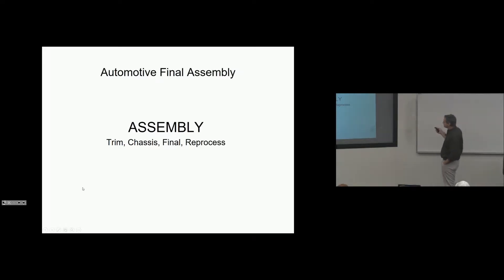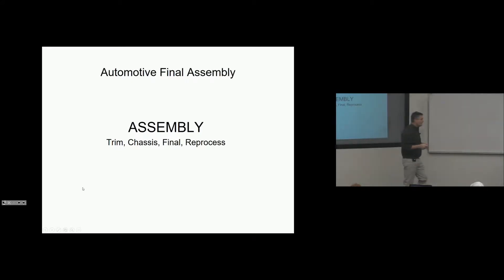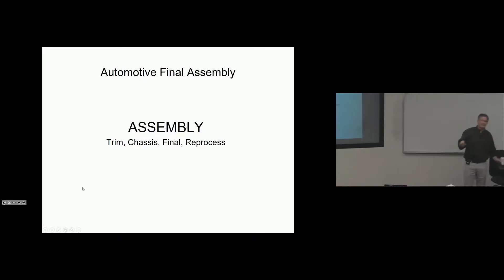Now we're to assembly. We call the plant final assembly, but we're talking about body, paint, and assembly total — the OEM at its final point where the car is built. In the assembly plant, we refer to assembly as something separate from body and paint, and we break assembly down into trim, chassis, final, and reprocess. There are four departments within assembly, each one complex and similar in size and responsibility to body or paint. So you essentially have four areas that are about the same size as either body or paint — it's a large, large place in assembly.